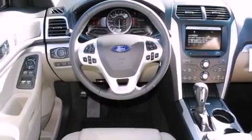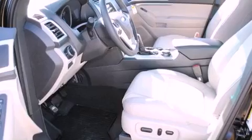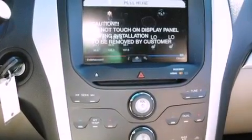All of the following features are included: a power driver's seat, air vents for rear-seated passengers, a rear window defroster, a CD player, a security system, a traction control system, front multi-stage airbags, keyless entry, and fog lamps.